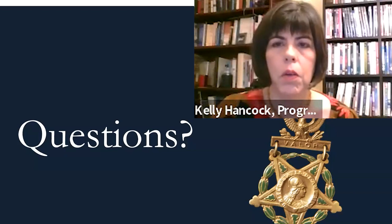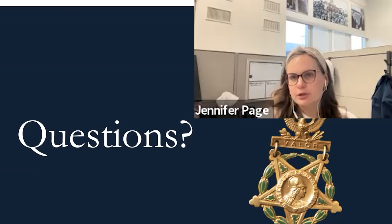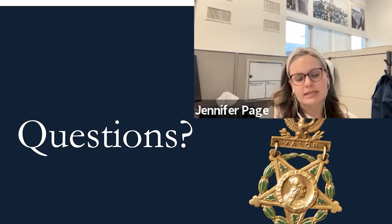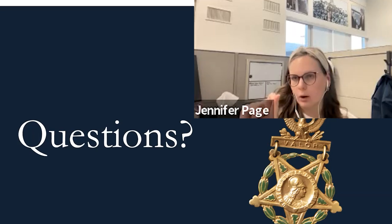Regarding whether Carney left any reflections on Colonel Shaw's personality — Carney doesn't write a lot. He wrote one piece in The Liberator about his experience — that's where we get information on his father and his own action at Fort Wagner. Colonel Shaw is mentioned once in that piece, on his death, but we don't get much about his personality. We simply don't have an abundance of pieces written by Carney himself.